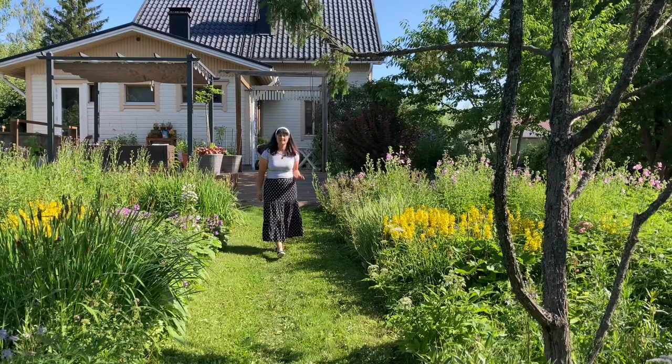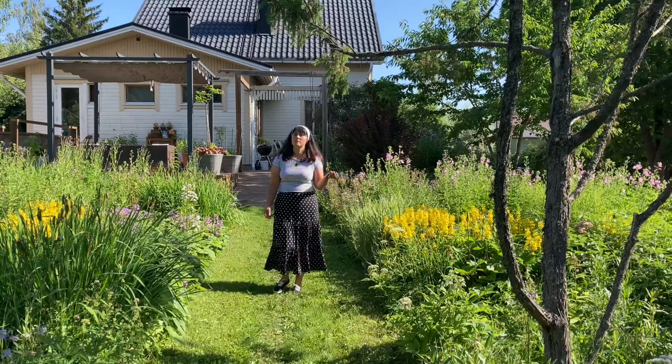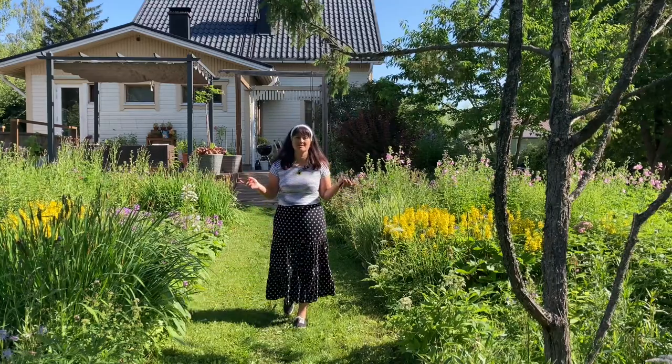Owning an old cottage garden feels like a battlefield. Sometimes you win, but most of the time your garden does, and not in a good way. Hello, my name is Tanya. I am the owner of an 80-year-old cottage garden in southern Finland. I only owned this garden for one year, and if you are interested in the history of this garden and the progress I made in maintenance, I'll put a link in the description.